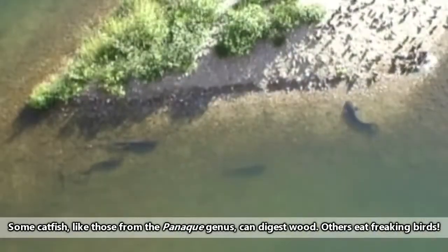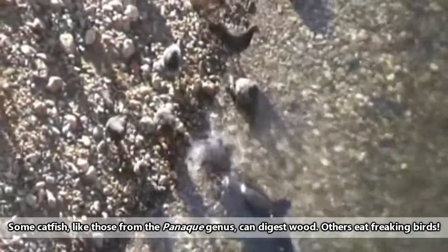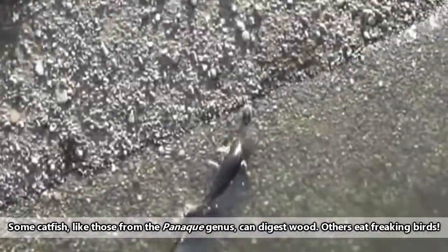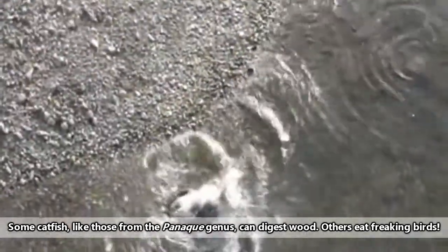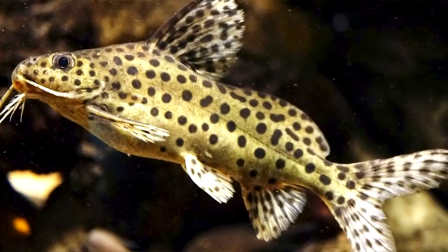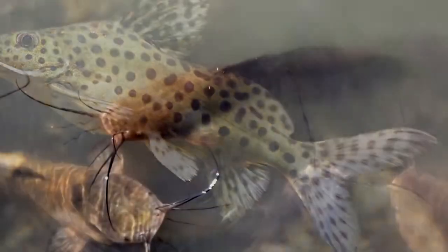Catfish eat a plethora of meals depending on the species, though usual food items include invertebrates like worms, arthropods like crustaceans, other fish, and plant material. Though they are opportunistic and will eat where food is plentiful, most catfish are bottom feeders and they sink in water to help facilitate this feeding strategy, though some species take food from the top of the water column, such as the upside down catfish.